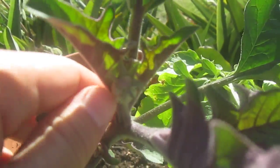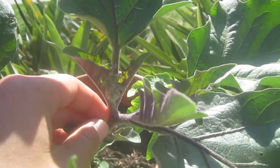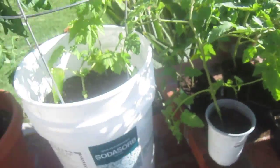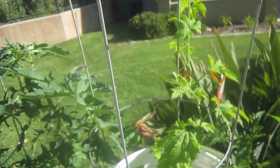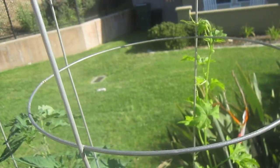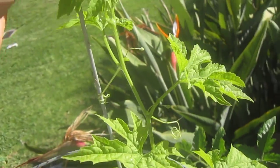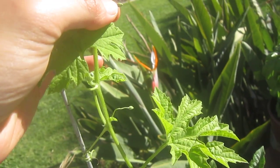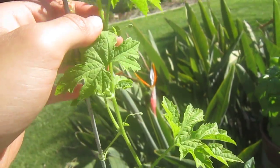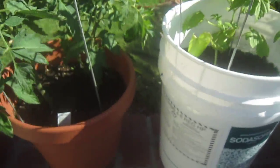You guys see it? It's a flower right here. Heck yeah. And this thing is getting so tall. It's my Goya plant. They got some flower things coming out. I don't know if you guys see that right there, but hopefully we'll get some Goya.